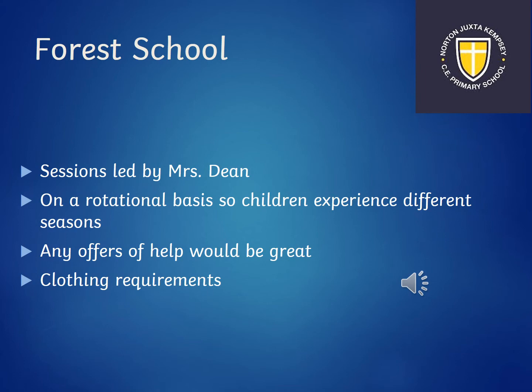Another enhancement of our curriculum is forest school. These sessions are led by Mrs Dean. The children absolutely love being able to go up into our forest school area and they get to experience it in the different seasons, seeing what it might be like in the spring and the summer. Mrs Dean is always grateful for any volunteers, so if you like the outdoors that might be something for you.